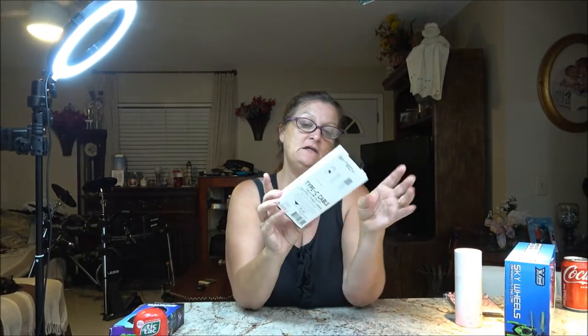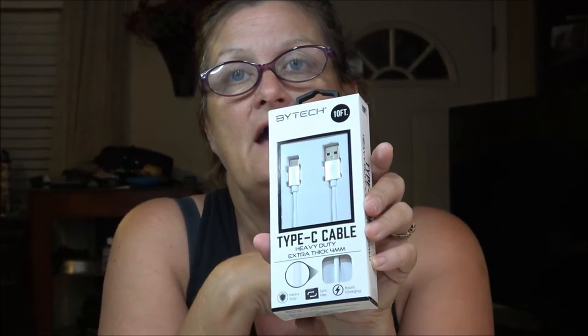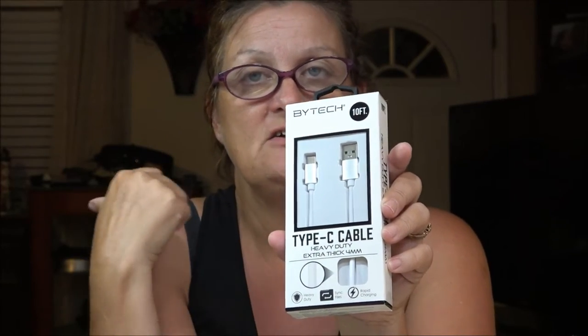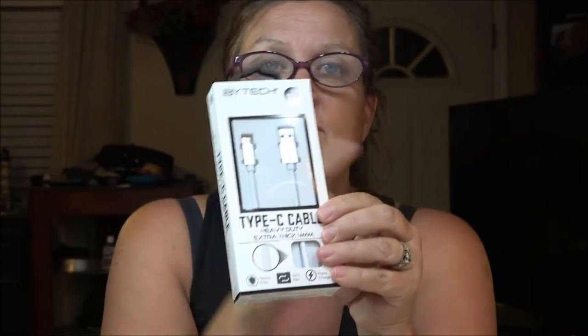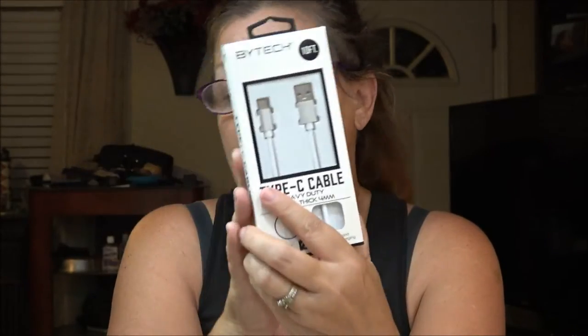We got some fun dip because we like that stuff. I also got a heavy duty cord — I'm going to use it as a charger for the car so I don't have to keep taking my new one from my new cell phone and dragging it into the car all the time. I'll keep that one in the house and use this one for the car.